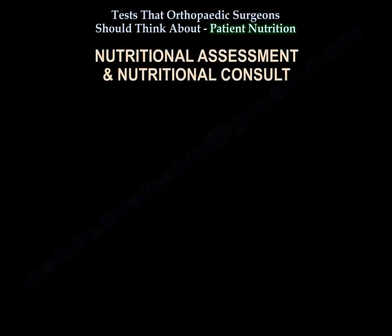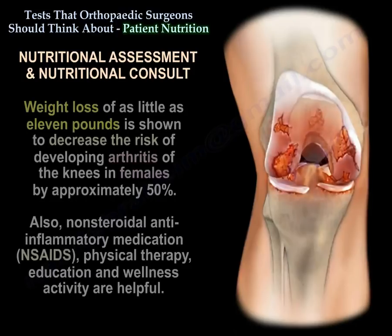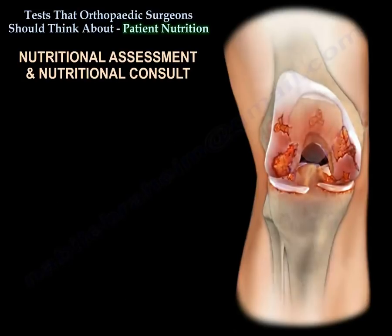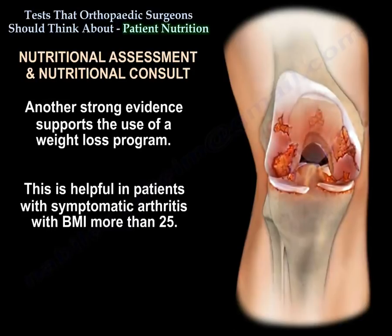Nutritional assessment and nutritional consult are important. Conservative measures play a major role in the treatment and prevention of arthritis. Weight loss of as little as 11 pounds has been shown to decrease the risk of developing arthritis of the knees in females by approximately 50 percent. Non-steroidal anti-inflammatory medication, physiotherapy, education, and wellness activity are also helpful, with strong evidence from the American Academy of Orthopedic Surgeons.